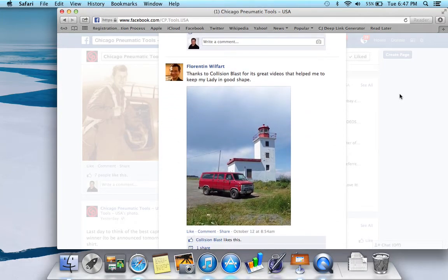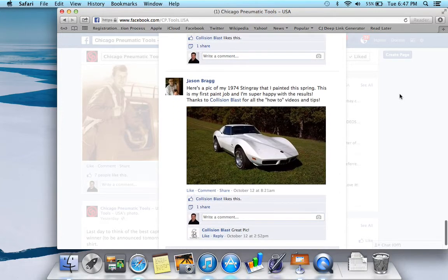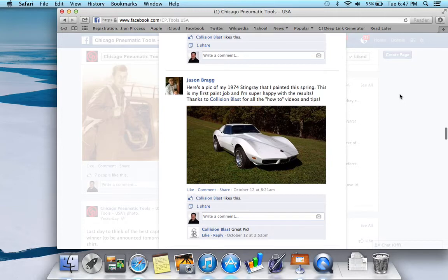'Thanks to Collision Blast for great videos that helped me to keep my lady in good shape.' There's another picture. And here's one: 'Here's a pic of my 1974 Stingray that I painted this spring. This is my first paint job and I'm super happy with the results, thanks to Collision Blast and their how-to video tips.'